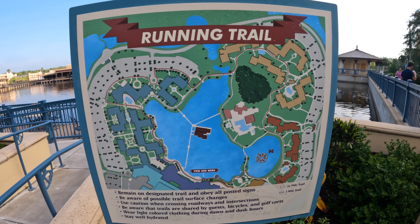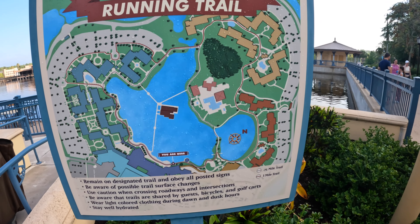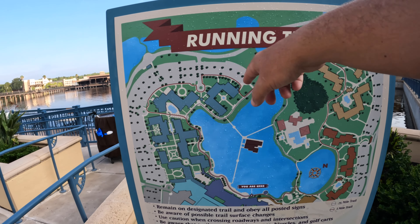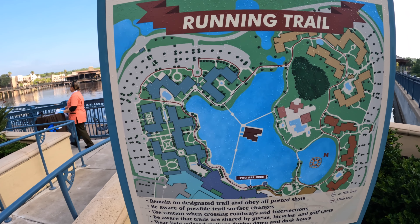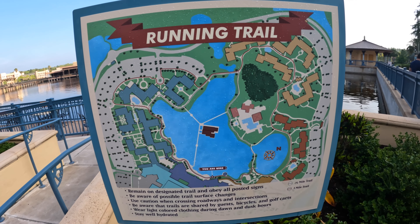They do have a running trail laid out right next to Laguna Bar that basically goes around the lake. It is a 0.7 mile trail around the lake, and then there's a solid one-mile trail as well. So if you need to get your runs in, there's a running trail for you, and it's easily measured.